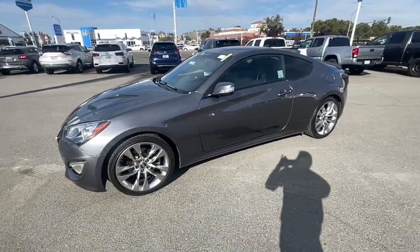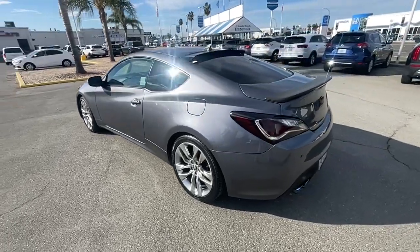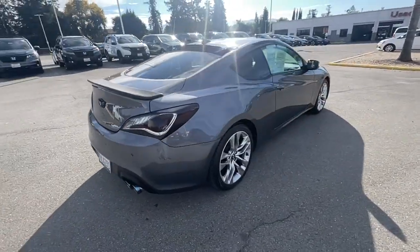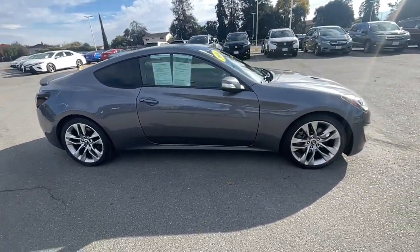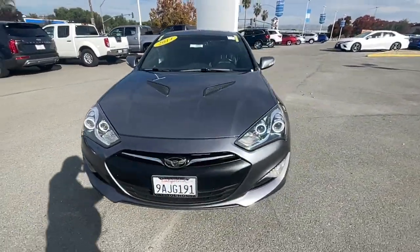You're going to love the 2014 Hyundai Genesis Coupe. With less than 70,000 miles on the odometer, this vehicle stands out from the rest. Here's an alluring Genesis Coupe that offers enthusiast-level driving pleasure, an upscale feel with a decidedly sporty sensibility.